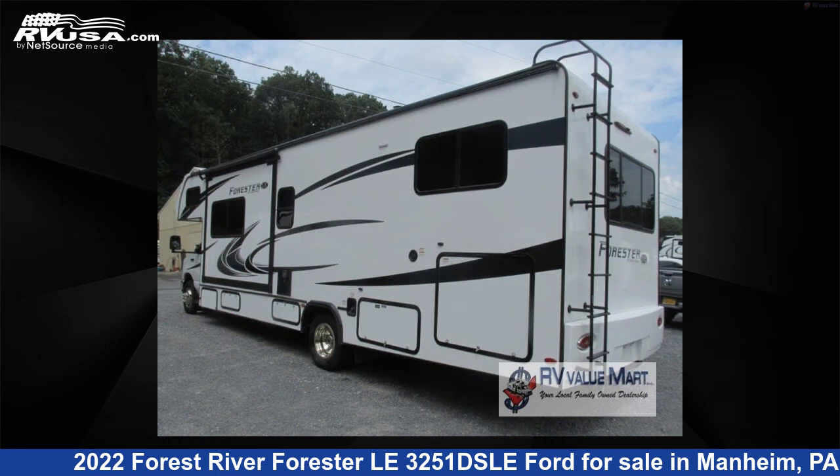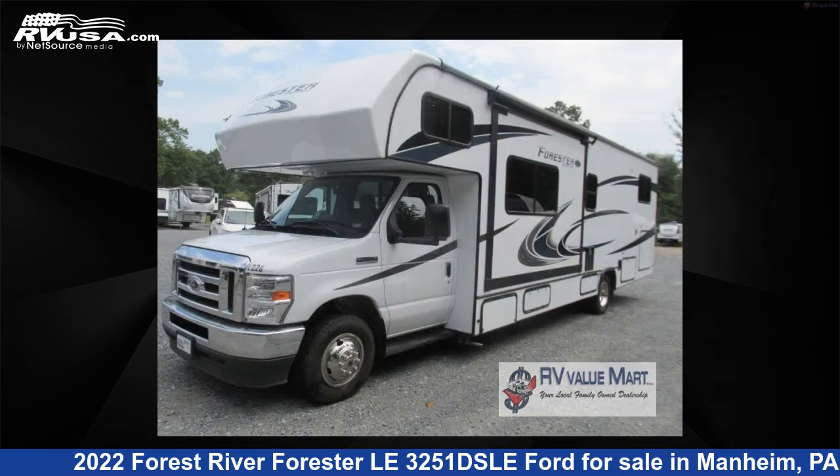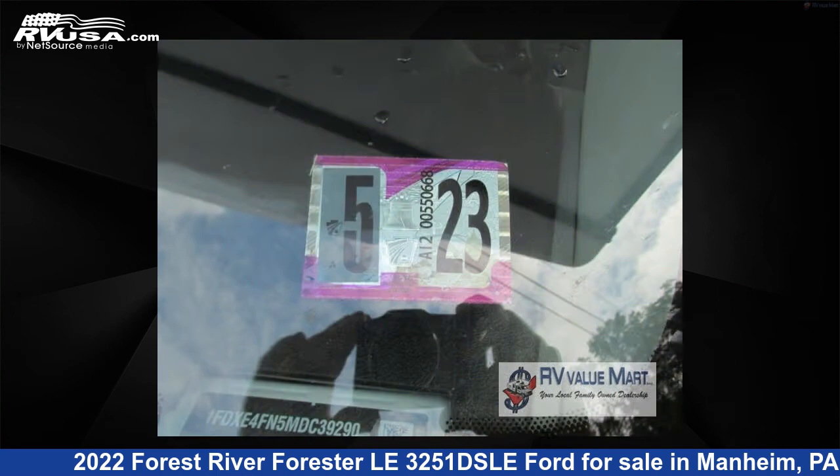The floor plan layout of this Class C features bunk-over cab, bunkhouse, and rear bedroom. This 2022 Forest River Forester Le 3251 DSLE Ford is built on a Ford chassis.